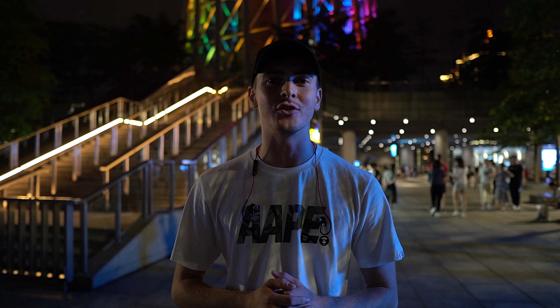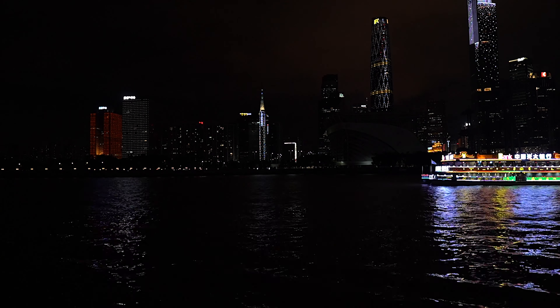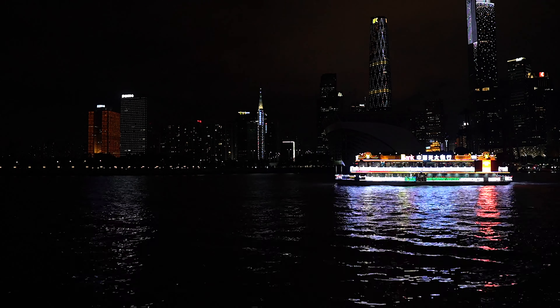So we're back down to the base of Canton Tower now. If you do ever get the chance to come to Guangzhou, China, it's definitely worth doing because what an experience it was. But that's going to conclude today's video. Bye!